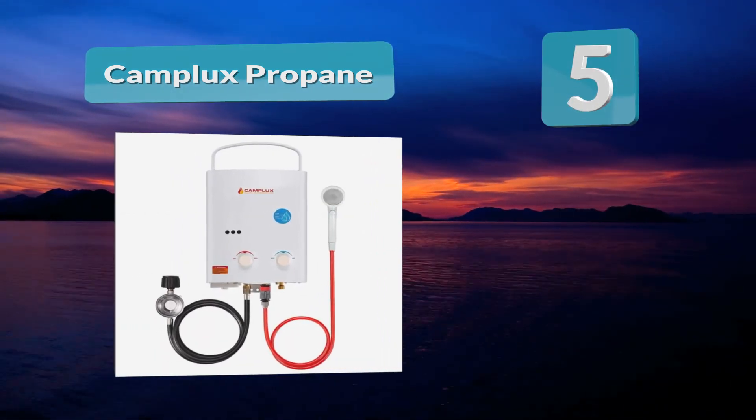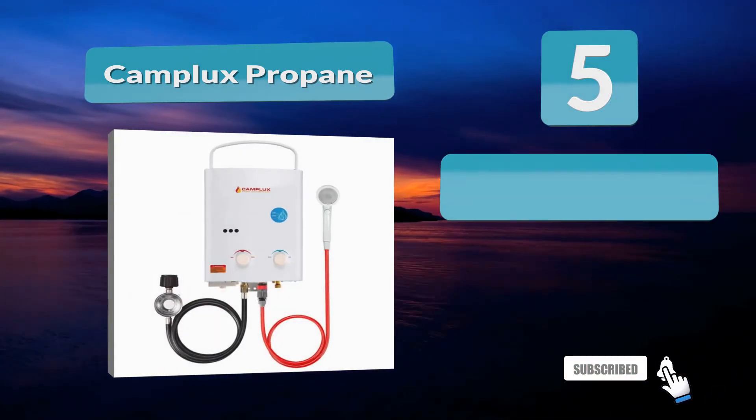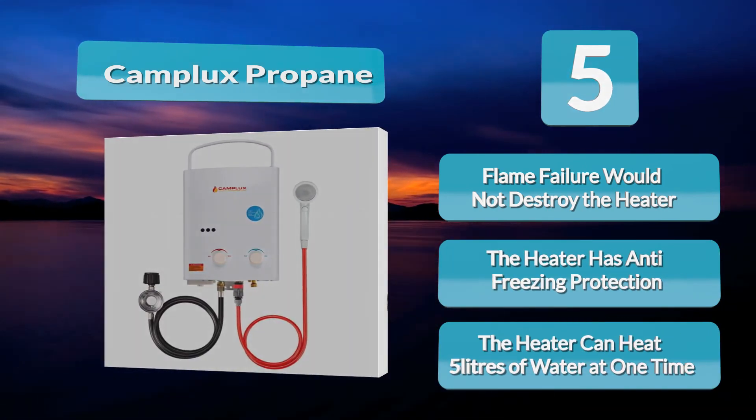Number 5: Camplux Propane. One of the best Amazon choices, the Camplux Propane water heater can heat up to 5 liters of water at one go at a flow rate of 1.32 GPM. The lowest water pressure at which this heater can work is 3 GPM, and it is also compatible with a 1.2 GPM Camplux water pump. The heater is compact and has a foldable handle on the top.